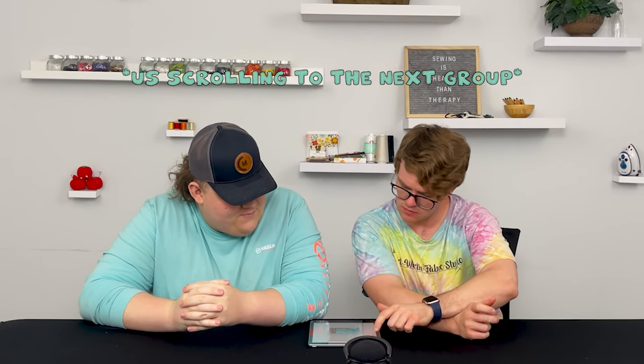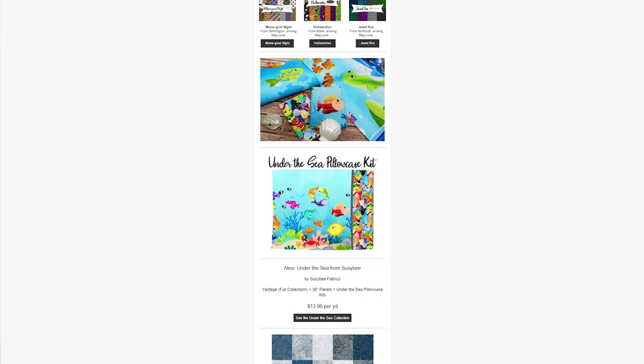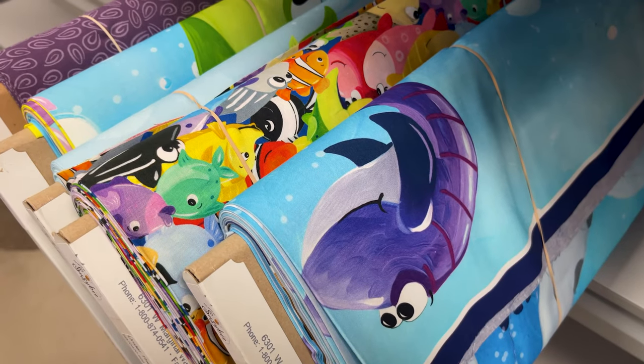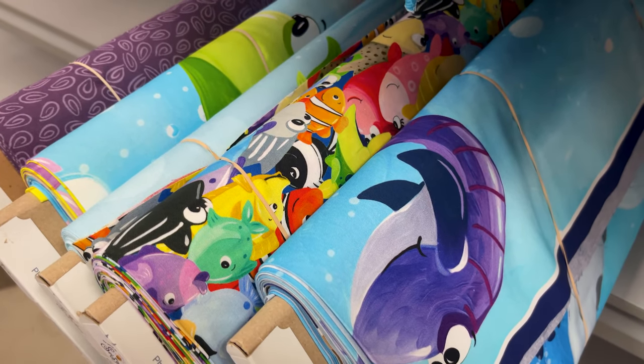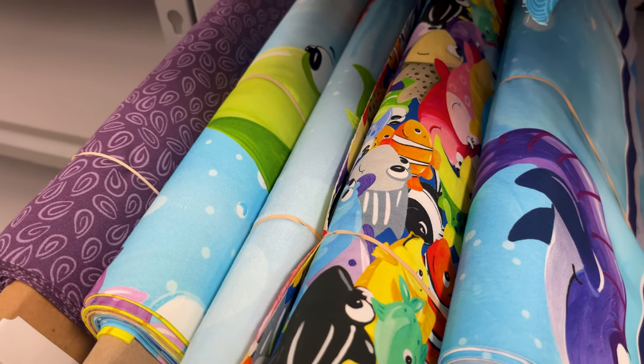Under the sea — I say it every time I see it. Next, we have Under the Sea from Suzy B Fabrics. This collection features the full collection yardage, 36-inch panels, and the Under the Sea pillowcase kits. This collection has sea creatures such as fish, crabs, starfish, and plants, and a very vibrant oceanic color palette. Definitely a cool collection you should go check out.